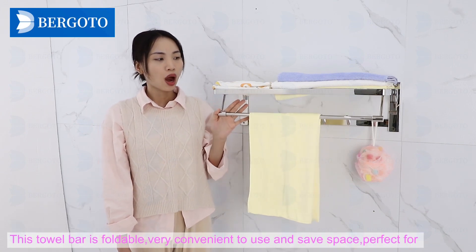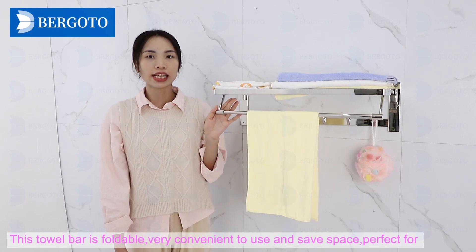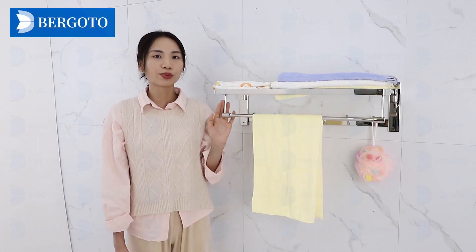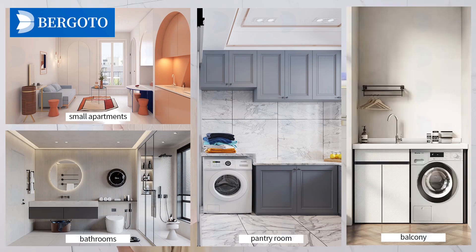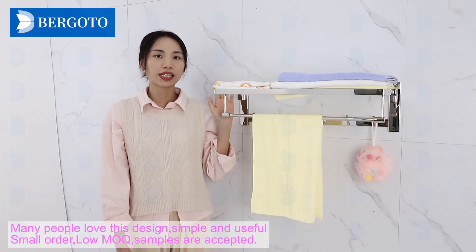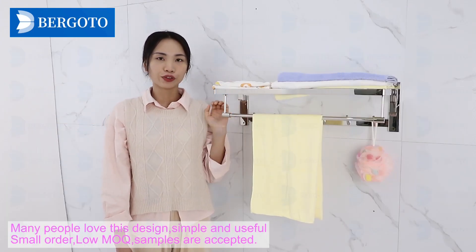This tower bar is portable, very convenient to use and saves space. Perfect for small apartments, bathrooms, pantry rooms, and balconies. Many people love this design — simple and useful.